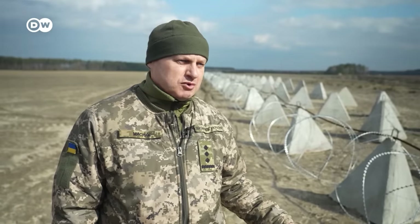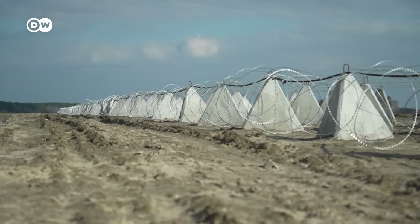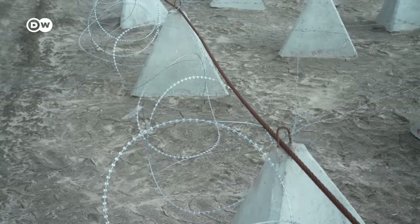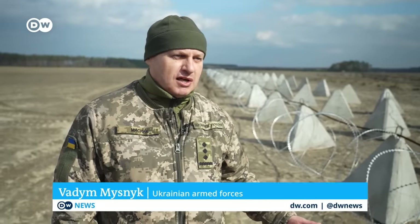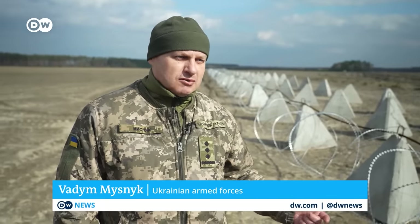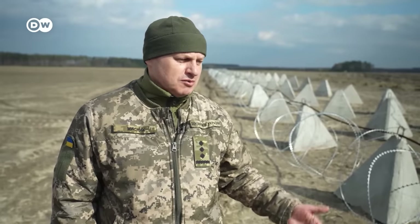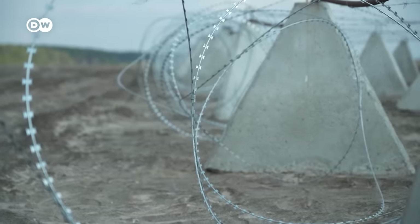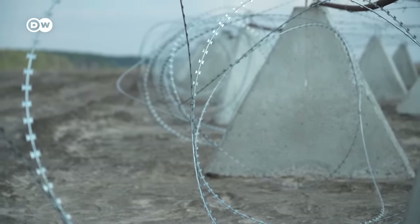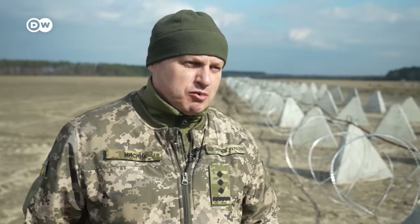The fortifications consist of tetrahedrons — the so-called dragon's teeth. They are fixed with a metal cable so that they cannot be pushed apart by armoured vehicles trying to get through. All this is held together with barbed wire and special anti-personnel wire. In addition, the area around these structures is also mined, so that armoured vehicles cannot drive up and pass these barriers.